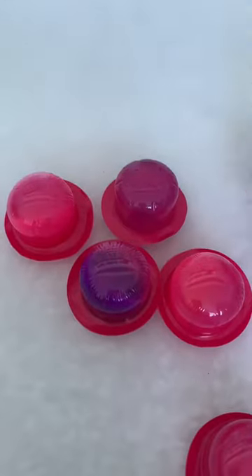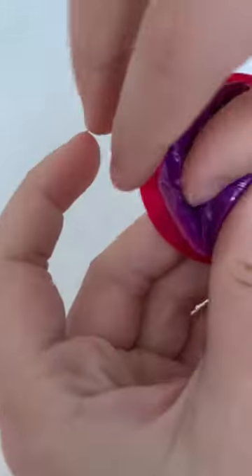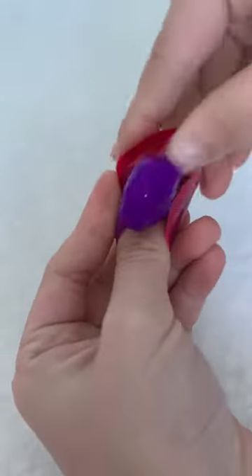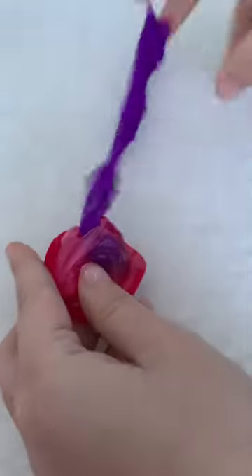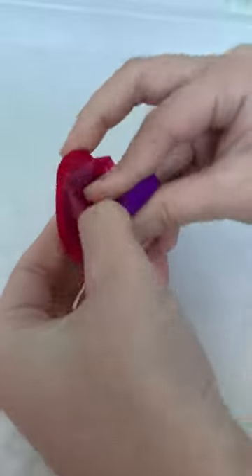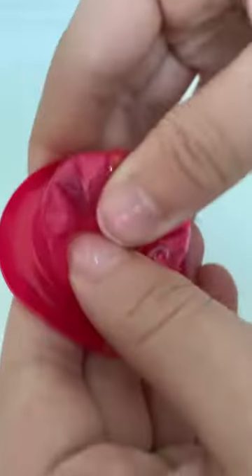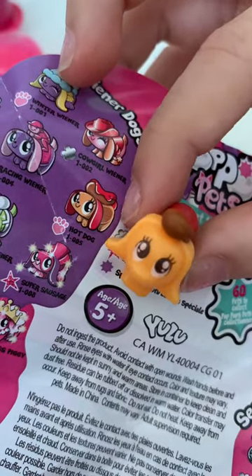I'm going to choose this one. That was so loud. Slime! It's a purple one. More slime. I see him! It's hot dog — the purple one.